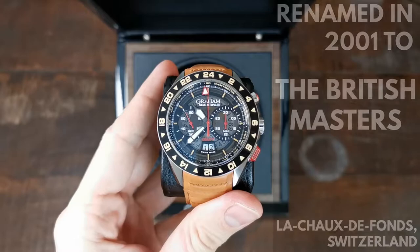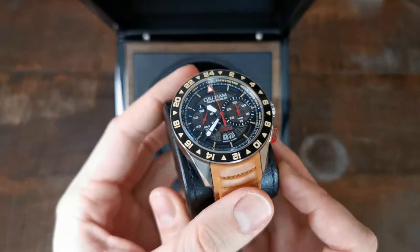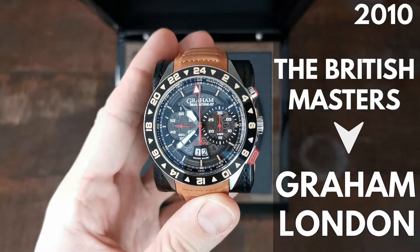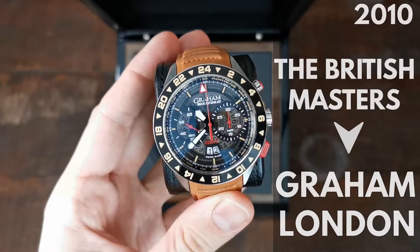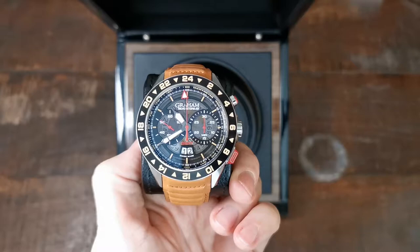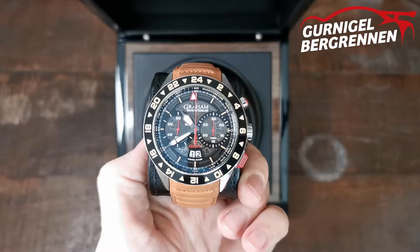The brand was renamed The British Masters in 2001, based in La Chaux-de-Fonds, Switzerland, when a new investor, chairman, and British distributor joined. It was the same year their iconic Chrono Fighter series was first released. Arnold and Son was sold off in 2010 to La Joux-Perret, and The British Masters therefore not only focused on Graham as a brand but were also renamed to Graham London. The Silverstone line has obvious racing references towards the famous British racetrack, although this particular model, the Silverstone RS GMT, was produced for another less-known race in Switzerland — the Gurnigel Bergrennen hill race, where Graham served as official timekeeper and sponsor.